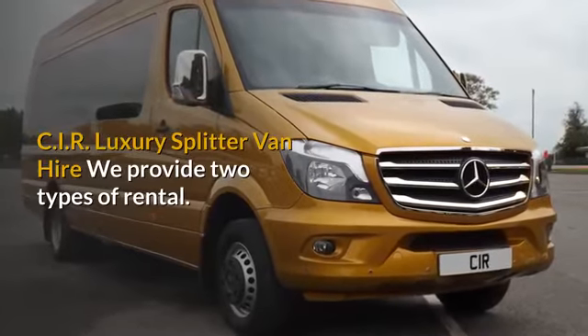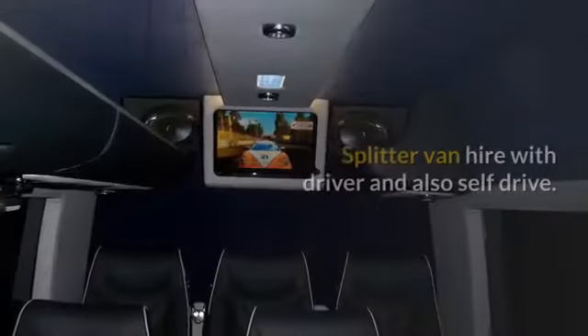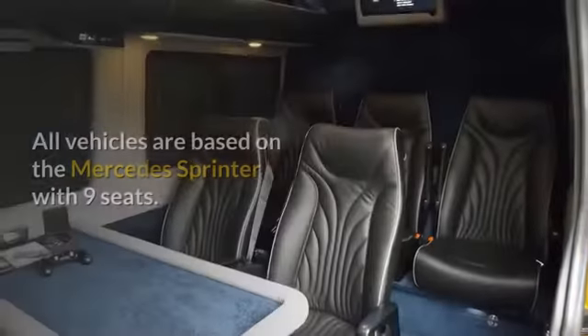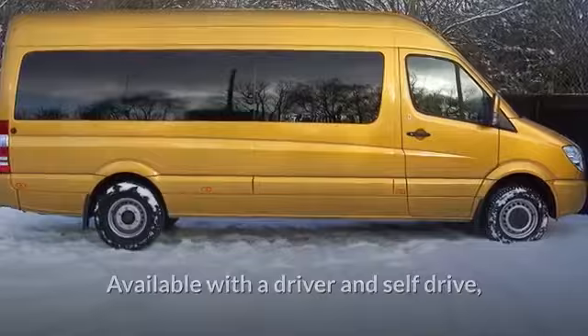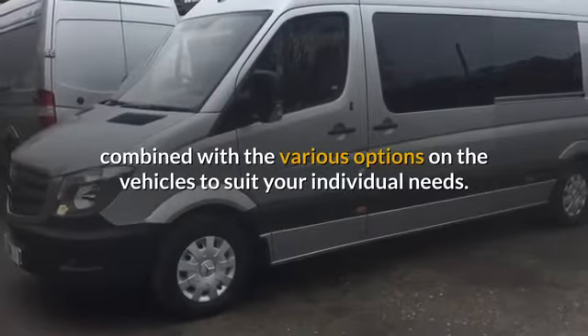CIR Luxury Splitter Van Hire. We provide two types of rental: Splitter Van Hire with Driver and also Self-Drive. All vehicles are based on the Mercedes Sprinter with 9 seats, available with a Driver and Self-Drive, combined with the various options on the vehicles to suit your individual needs.